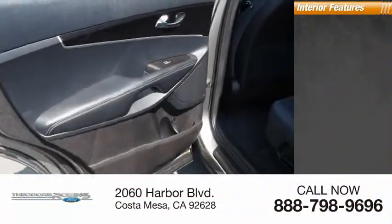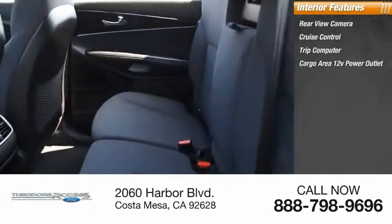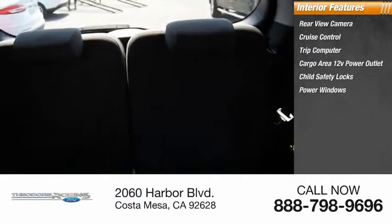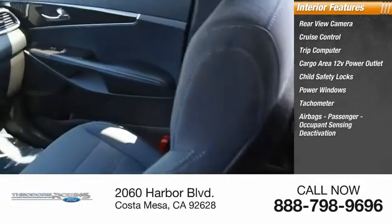Inside you'll find rear view camera, cruise control, trip computer, cargo area, 12 volt power outlet, child safety locks, power windows, tachometer, airbags, passenger occupant sensing deactivation.